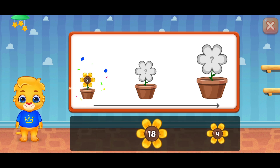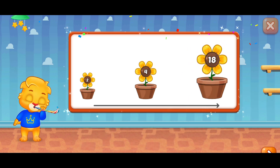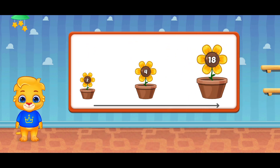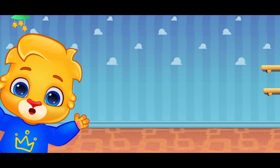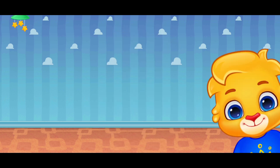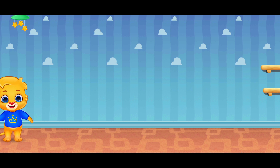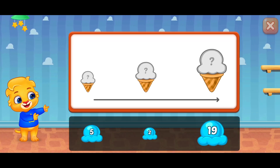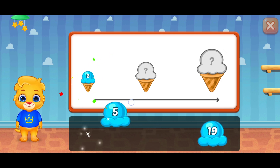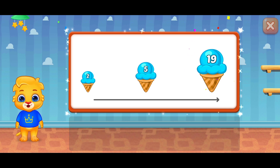Two! Four! Good job! Eighteen! Woo-hoo! Yeah! Whee! Thick-a-boo! Thick-a-boo! Ha ha ha! Two! Five! Perfect! Nineteen! Woo-hoo!